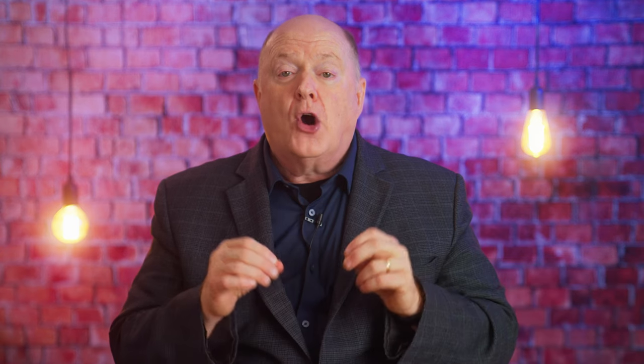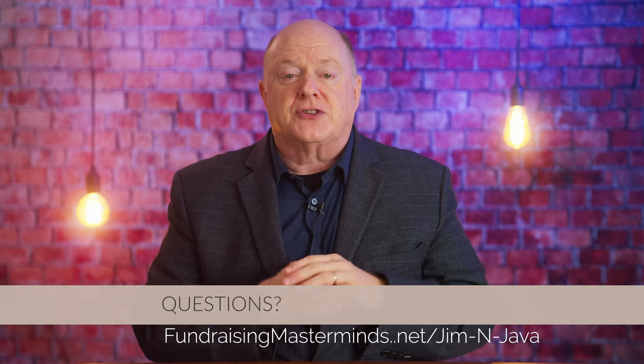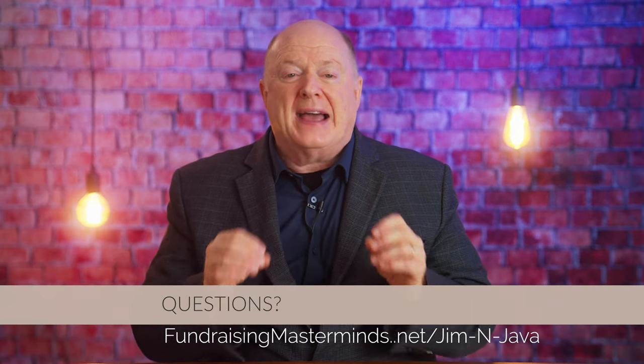If you wish to follow me on X, go to @JimW.Dempsey. On Instagram, also @JimW.Dempsey. If you have questions, go to fundraisingmasterminds.net/JimandJava. If you wish to be part of a community of like-minded leaders, join our Life Changers group on Facebook. As always, I wish you the best as you strive to become fully funded — see you in the next video.